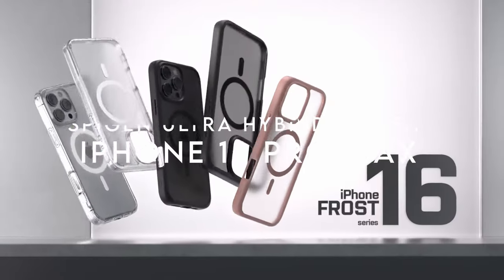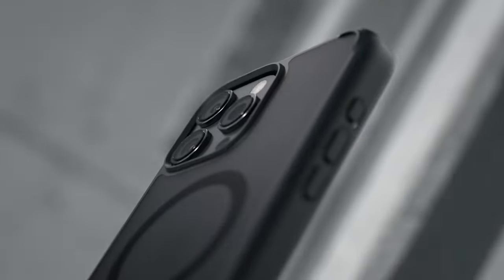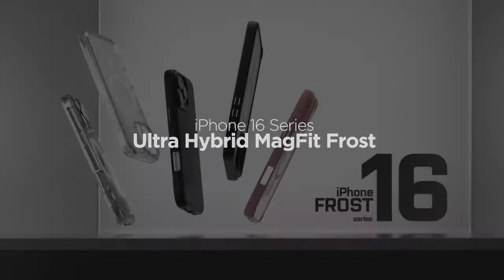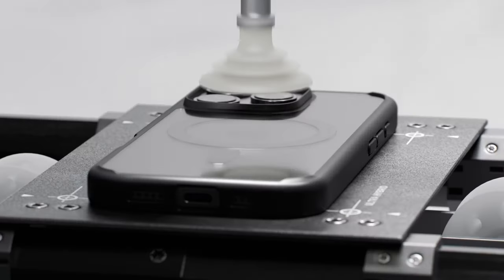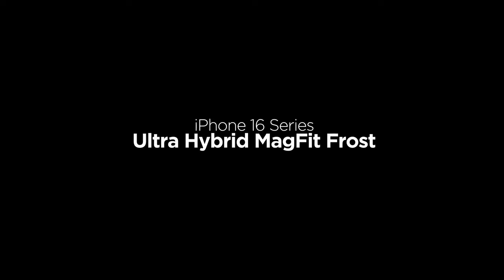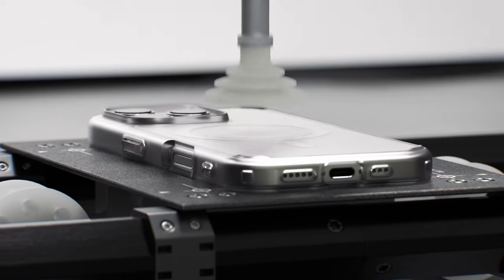On number three, Spigen Ultra Hybrid MagFit. The blend of premium PC and TPU not only gives it a sleek look but also enhances durability. The magnets are stronger than ever, ensuring your MagSafe accessories stay firmly in place — no more accidental drops. This case boasts military-grade drop protection thanks to Spigen's air cushion technology. The raised edges offer extra peace of mind, safeguarding both the screen and camera.